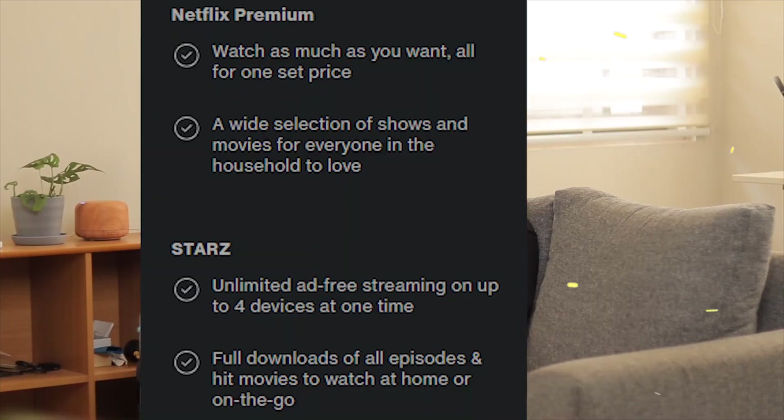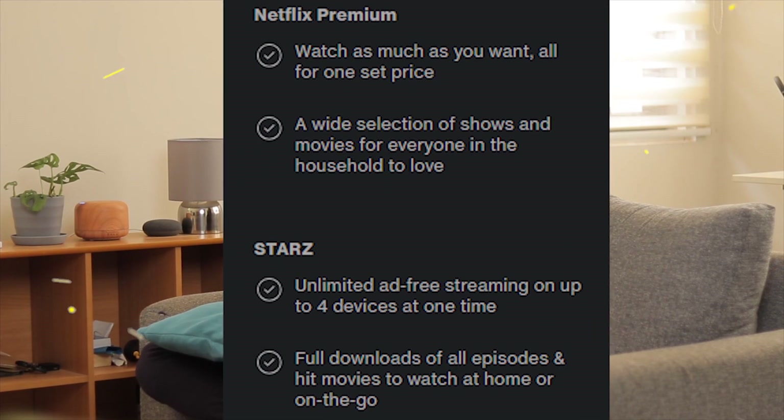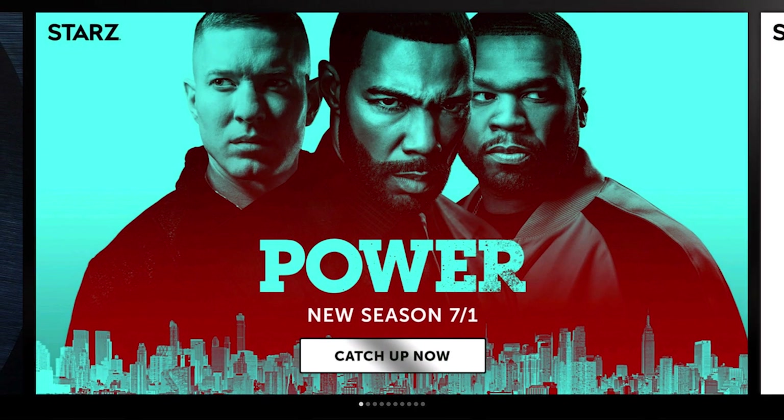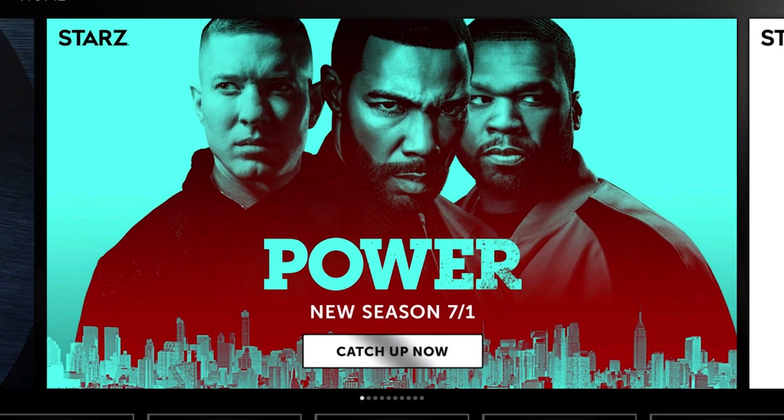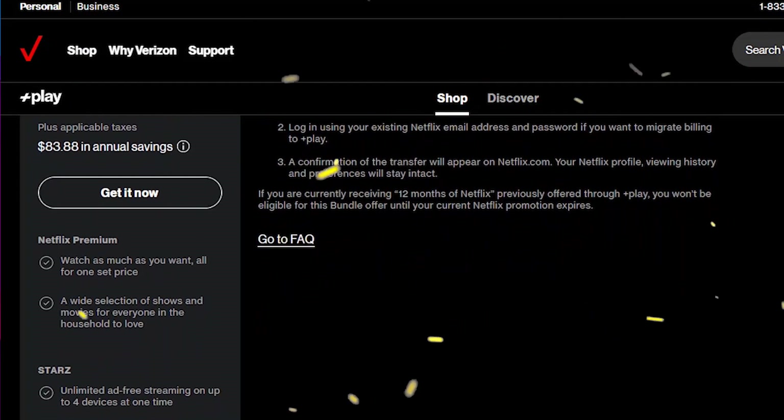Netflix premium pricing is $22.99 per month and a Starz subscription is $9.99 per month. So in the end, you are saving $7 a month and $84 a year with this bundle.